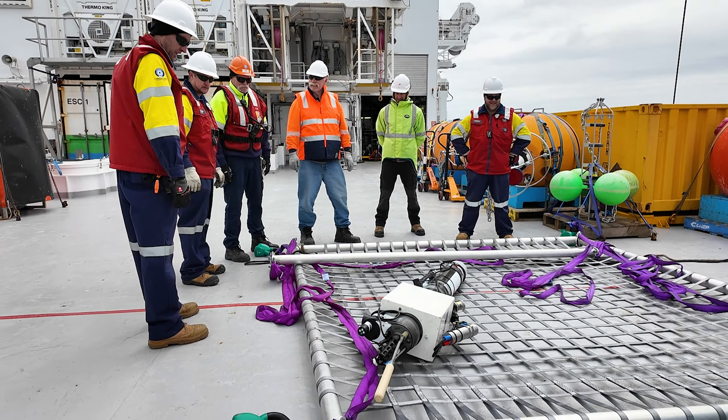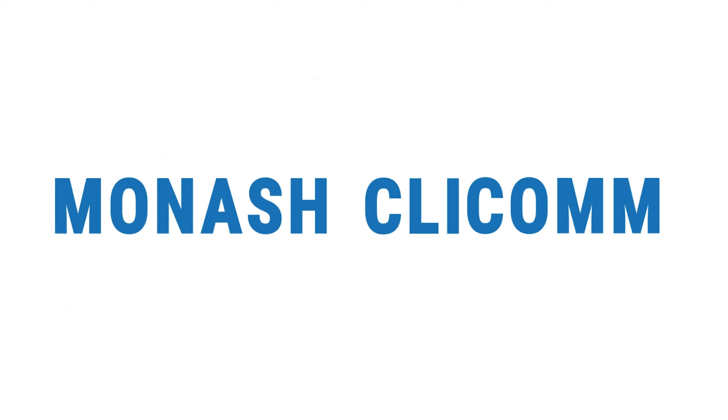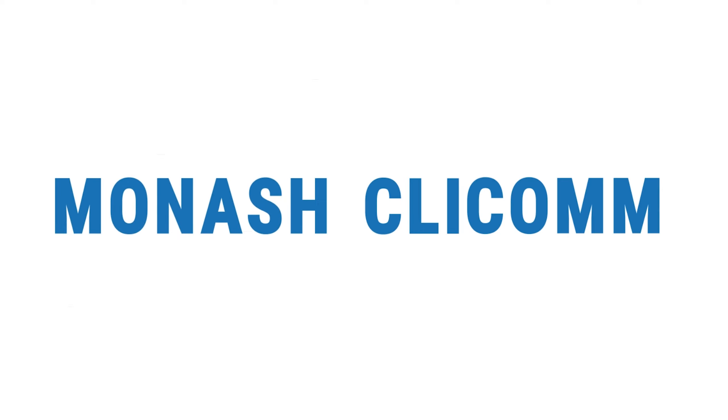Another win is that this float can now be cleaned up and redeployed with fresh batteries, giving it a second life. Ultimately, the rich data it contains is priceless, revealing how much carbon the ocean stores and how that might change in the future.